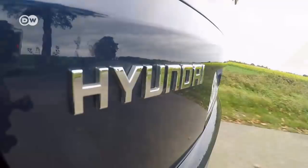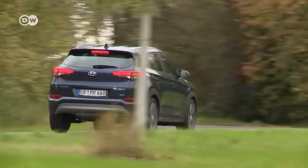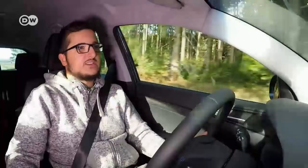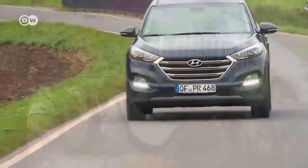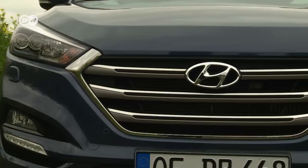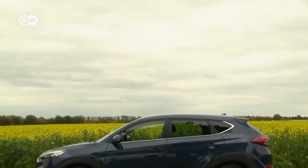They're testing the version with the Style equipment package. Ronny says the Tucson's no featherweight — depending on the engine and trim level it can weigh up to 1.7 tons — but Hyundai was aiming to build a robust, compact SUV that's also good on long hauls. At the front, the crossover's striking design can't be overlooked: the large hexagonal radiator grille typical for Hyundai and the new LED headlights are real attention-getters. From the side, a rising window line and black cladding over the wheel wells add a touch of sportiness.